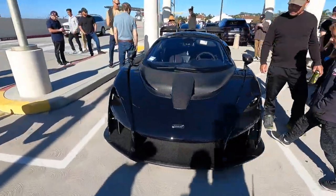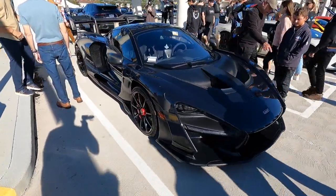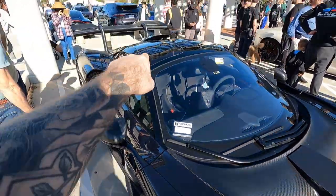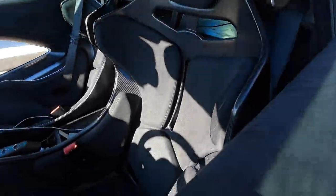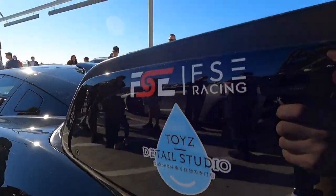Here we have a McLaren Senna. The same one that you may have seen in the video last week — it belongs to FSE LA. This is just a beautiful spec. It has dry carbon all over it: the hood, the mirrors, and that factory roof scoop as well. These beautiful buckets with red inserts in there, and of course all the other red accents on the car. This is the shop that owns FSE Racing.